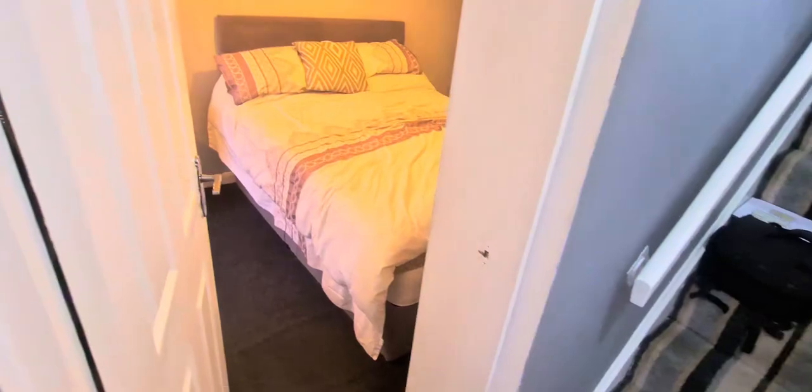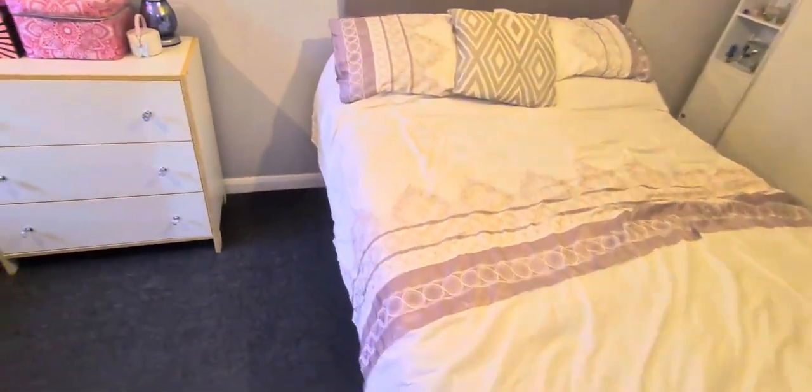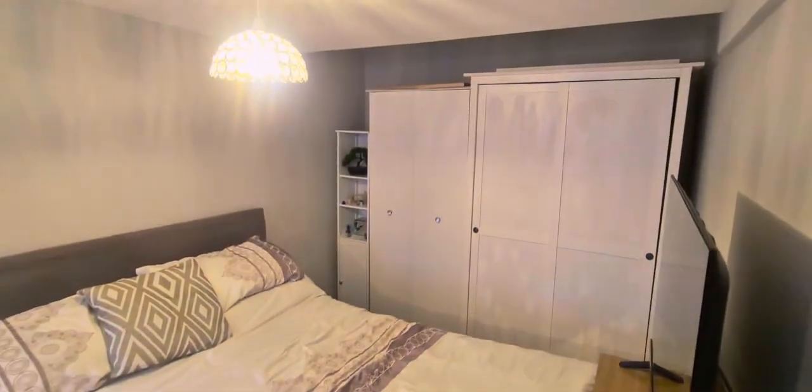So first of all we've got the downstairs bedroom. Good space to the front — we've got a suite of furniture there, double beds, loads of wardrobe space.